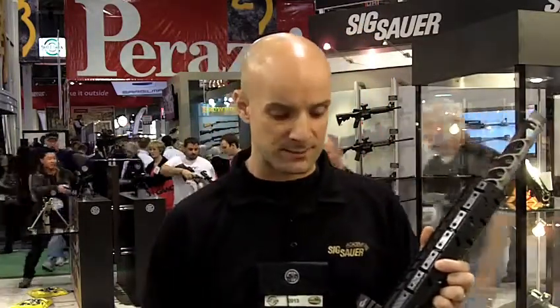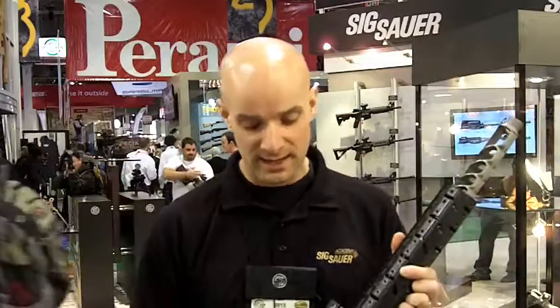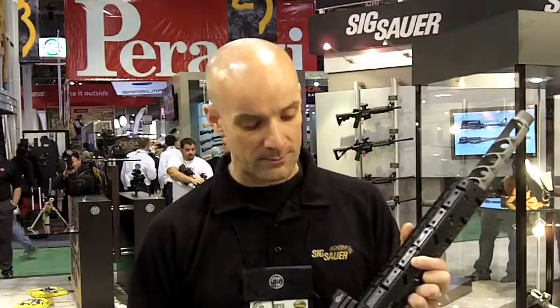Short stroke gas piston — so not a blowback, not an open bolt gun. It's a short stroke gas piston system just like the proven 516 that we've had out for a while now. It's a full locking, full rotary bolt locking system.